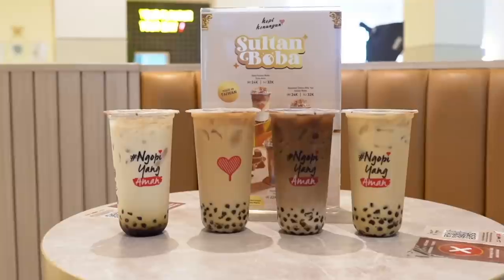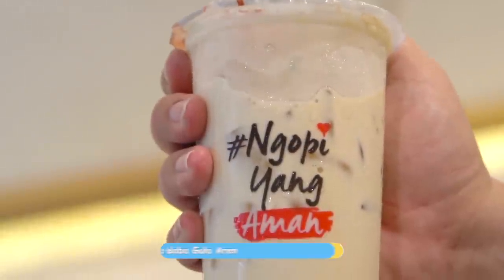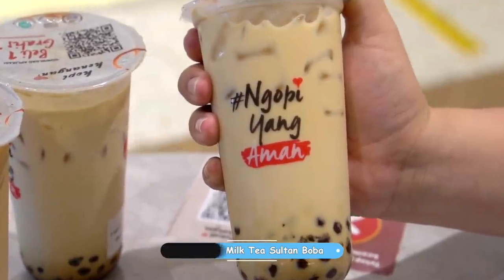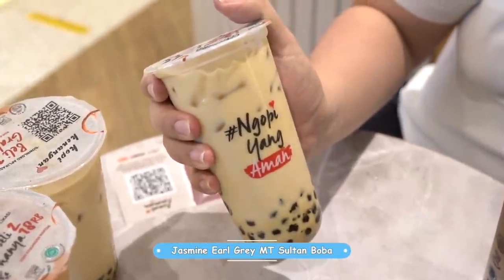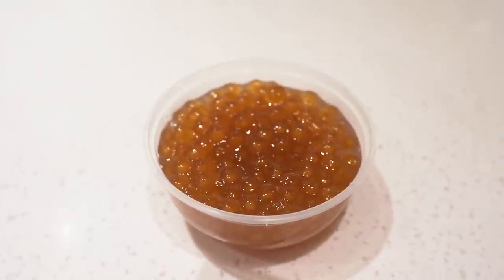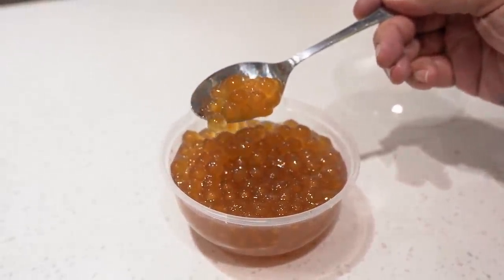Okay guys, so here they are — the drinks are ready. The Sultan Series has 4 variants and I ordered all four: first is Susu Sultan Boba Gula Aren, second is Kenangan Milk Tea Sultan Boba, third is Jasmine Earl Grey Milk Tea Sultan Boba, and last is Hazelnut Choco Milk Tea Sultan Boba. The unique thing is the boba color — it's gold! Fitting the name Sultan. And the boba is shipped directly from Taiwan.